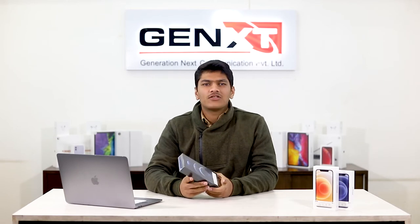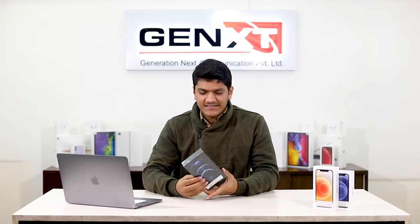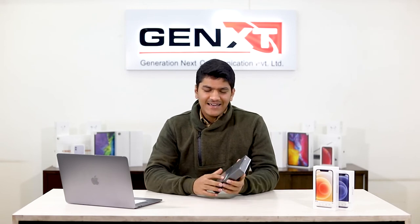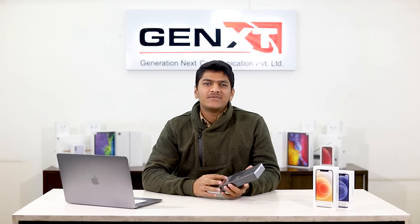Even with single SIM products you can find yourself caught up with non-authorized products from the gray market. How you can differentiate is by using these same stickers and checking the IMEI on the website. Please do that.